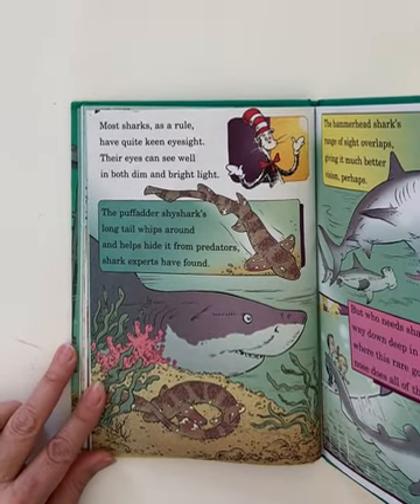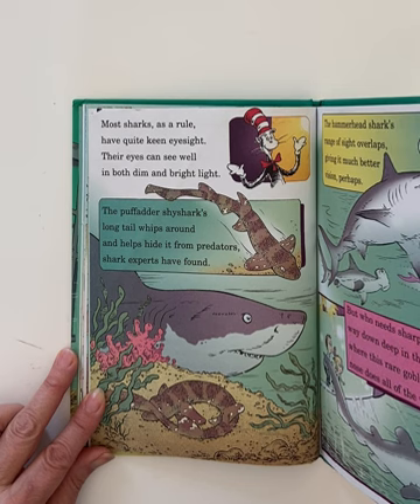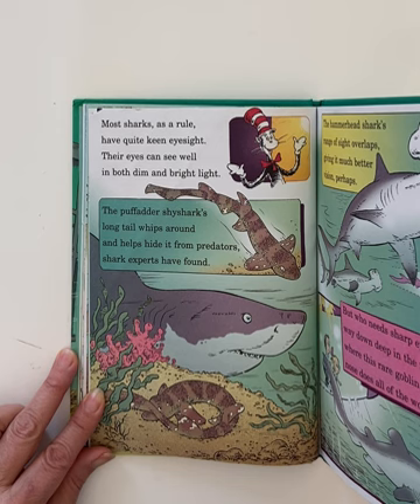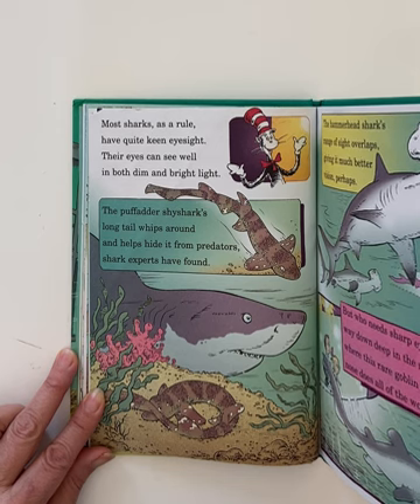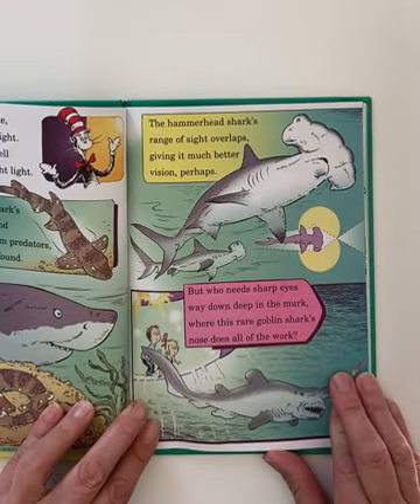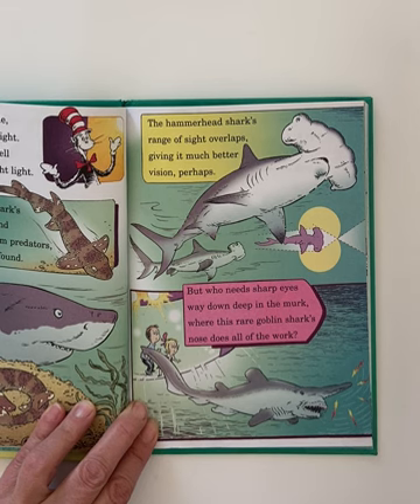Most sharks as a rule have quite keen eyesight. Their eyes can see well in both dim and bright light. The thresher shark's long tail whips around and helps it hide from predators, shark experts have found. The hammerhead shark's range of sight overlaps, giving it much better vision perhaps. But who needs sharp eyes way down deep in the murk, where the rare goblin shark's nose does all the work.